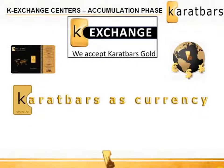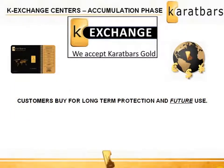Karatbars is now in the gold accumulation phase. Many are exchanging paper money that's losing purchasing power daily through inflation into gold in these 1 gram transaction-friendly weights that can literally be used as currency. Customers are exchanging their paper money into Karatbars and saving for the long-term protection it provides and for future use.